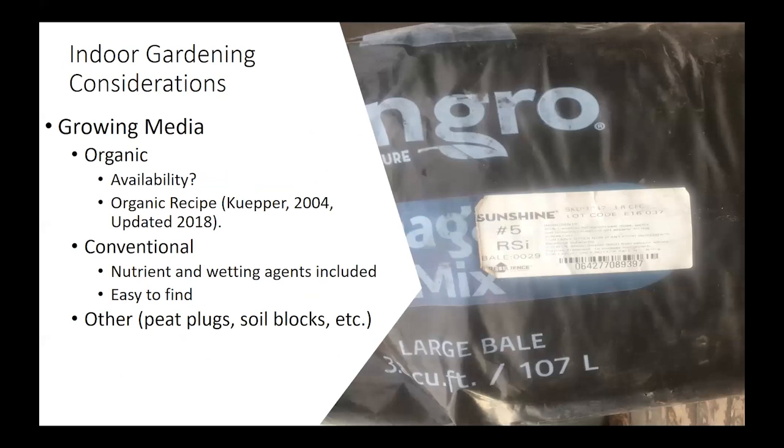Some of the things you have to consider when doing indoor gardening are basically growing media. Because I was interested in organic options, I looked at availability of organic mixes and found they're not all that available at local nurseries. I referenced an organic recipe from a reputable source listed in the reference section. Conventional propagation mixes typically include both nutrients and wetting agents and are easy to find. Things can also be started using peat plugs or soil blocks — it's something you just have to research to figure out what works best for you.